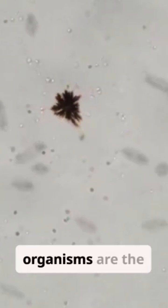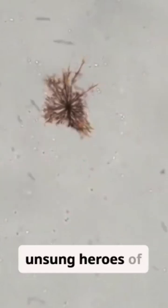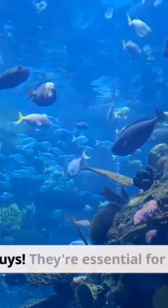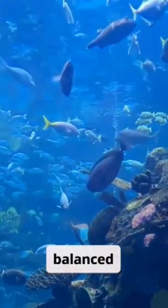These microscopic organisms are the unsung heroes of your aquarium. They're not the bad guys — they're essential for a balanced ecosystem.